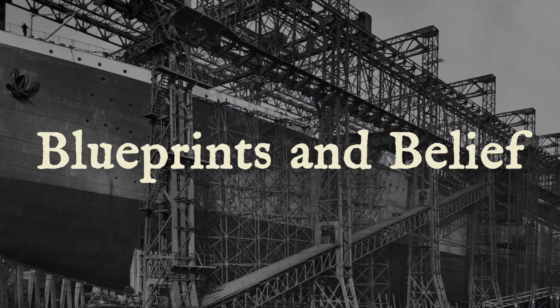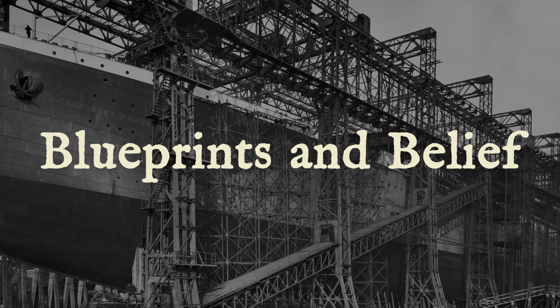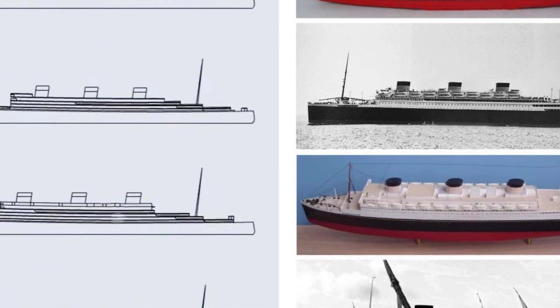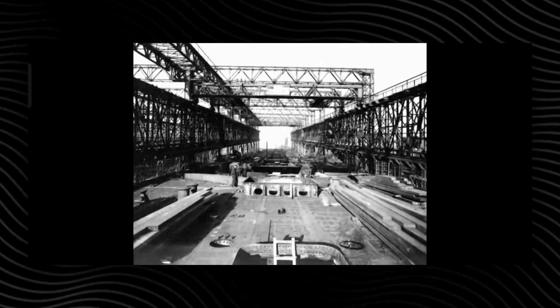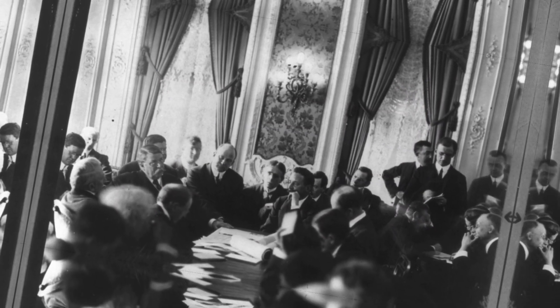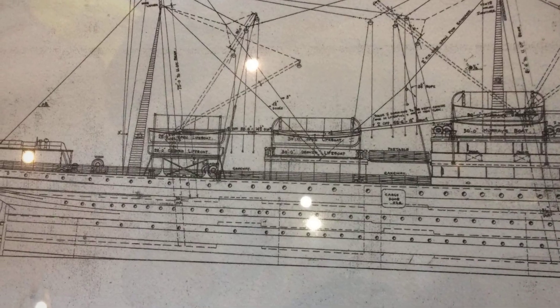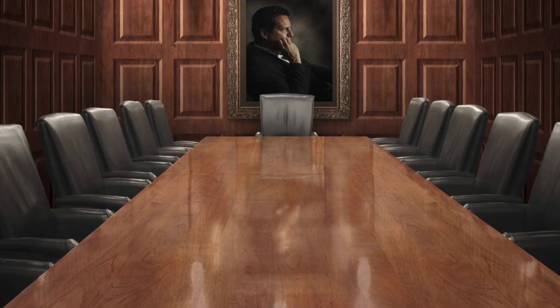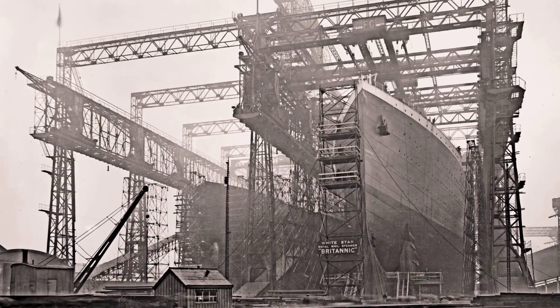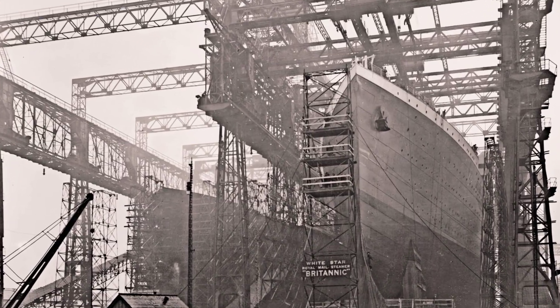At the Harland and Wolff shipyards in Belfast, a new leviathan took shape in the winter of 1914. Originally christened Gigantic, the vessel was conceived as the crowning achievement of the White Star Line's Olympic-class trio, a ship designed to eclipse not only her sisters in size, but in every measure of strength and splendor. Months of debate followed the Titanic disaster as company directors and shipbuilders exchanged telegrams and blueprints, searching for a name that would inspire confidence without tempting fate. By the time she reached the slipway, the world knew her as Britannic — a deliberate step away from hubris toward reassurance.